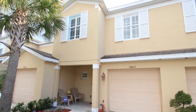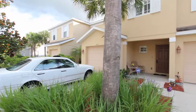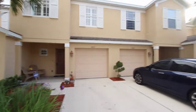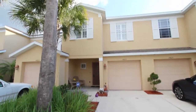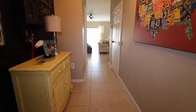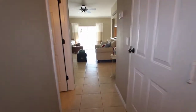Welcome to the video tour for 14825 Skip Jack Loop Circle located here in the Greenbrook Walks section of Lakewood Ranch. This is a three-bedroom two and a half bath townhome and it has a nice one-car garage. It's one of the lowest priced properties here in Lakewood Ranch and it is on a fantastic lot backing up to the park.